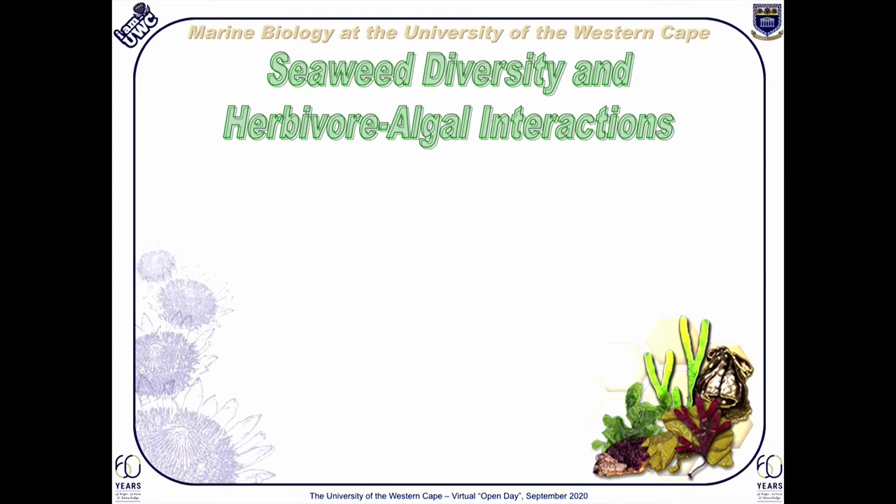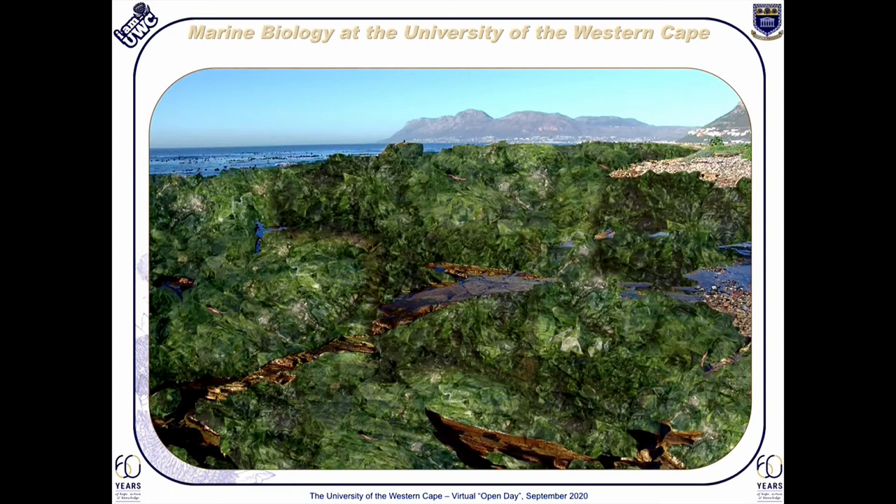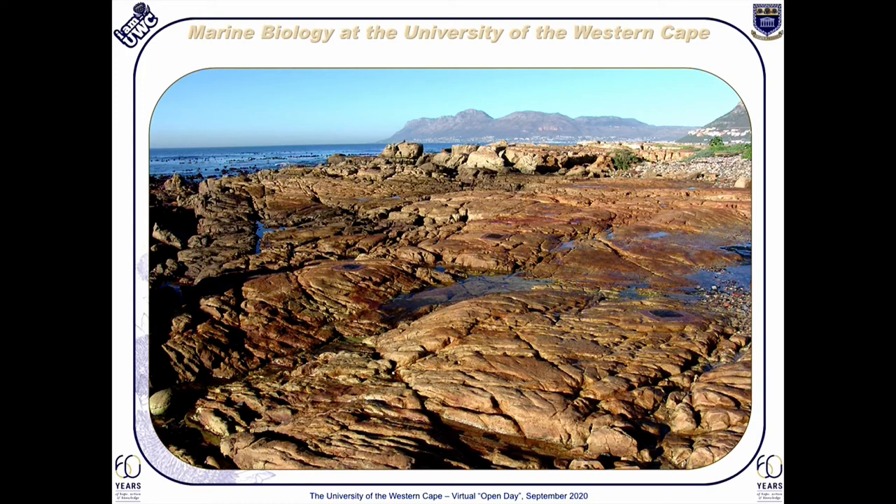Our seaweed diversity and herbivore-algal interactions program has been running successfully for about 20 years now. This is also a collaborative program with the University of Cape Town and the Department of Environment, Forestry and Fisheries. The aim of this particular program is to document and understand the patterns of seaweed diversity along our rocky shores. Our research has shown that rocky shores can look very much like a lush, green landscape; however, in reality, this is what our rocky shores typically look like from a distance — seemingly barren without any greenery.